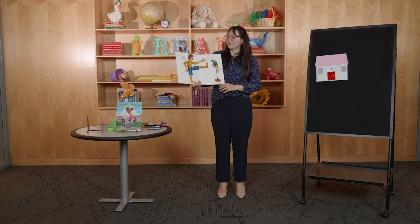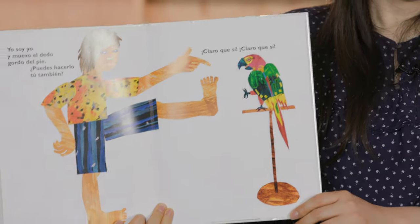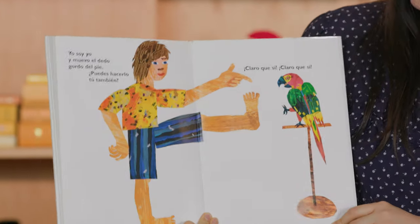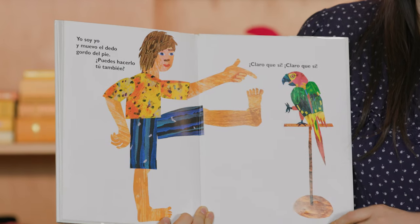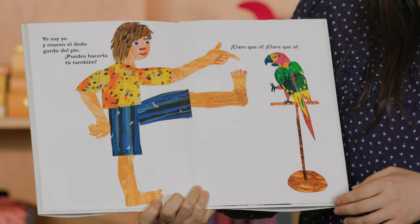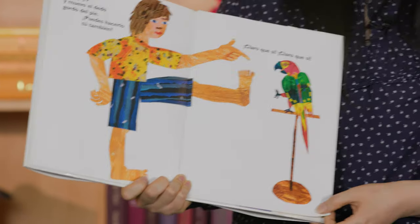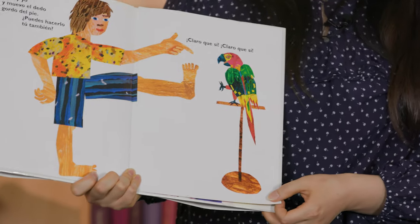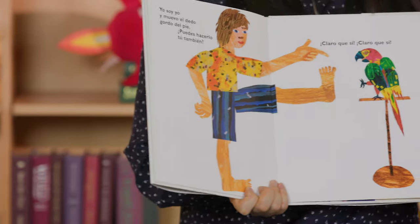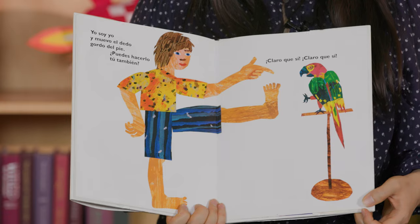Yo soy yo y muevo el dedo gordo del pie — I am I and I wiggle my toe. ¿Puedes hacerlo tú también? Can you do it? ¡Claro que sí! I can do it! Let's wiggle our toe. Very good! Colorín colorado, este cuento se ha acabado. The end.